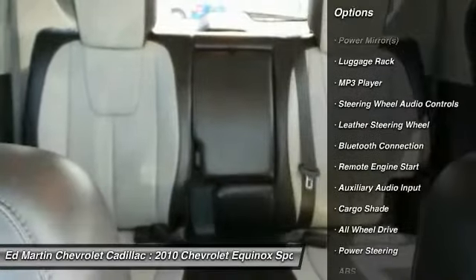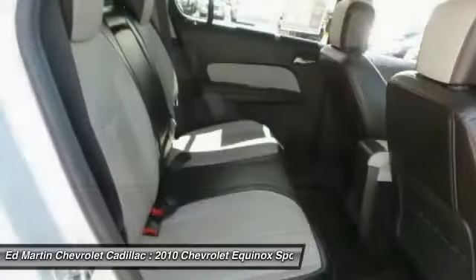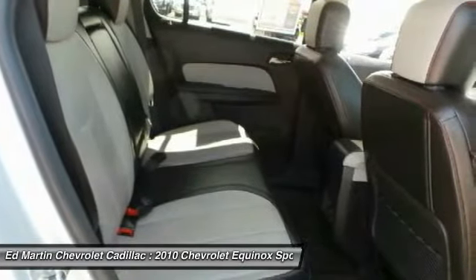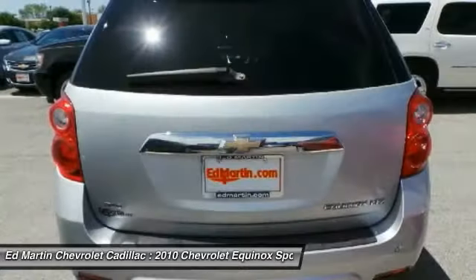remote engine start, steering wheel audio controls, power liftgate, keyless entry, Bluetooth, leather-wrapped steering wheel, adjustable steering wheel, and power steering. Come take a test drive today.